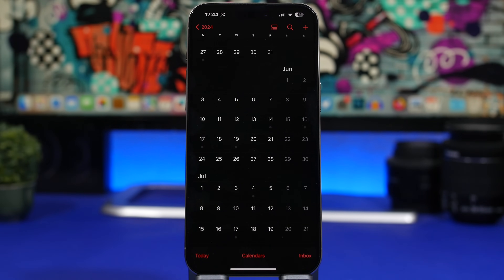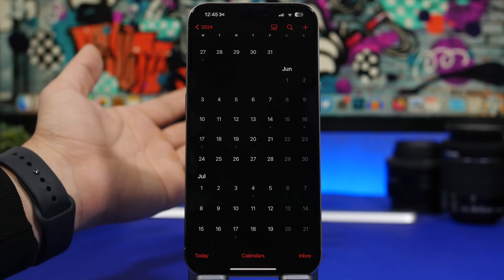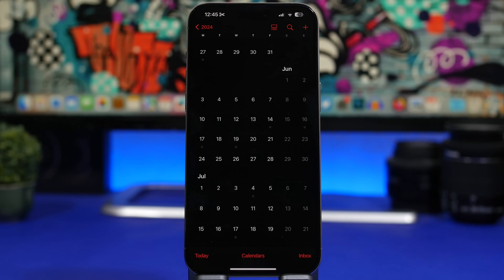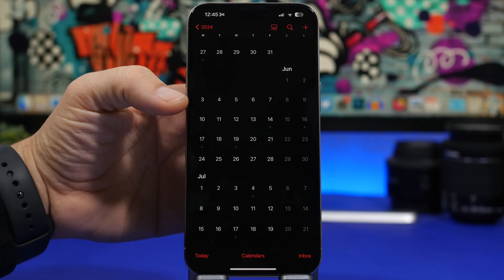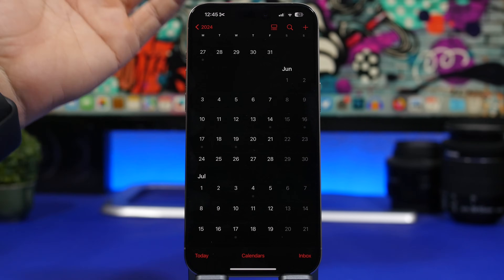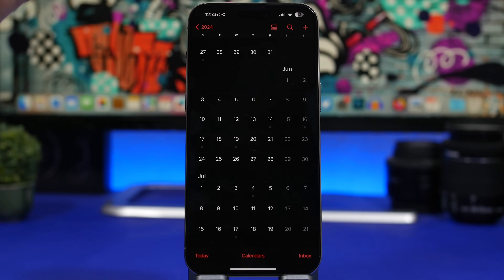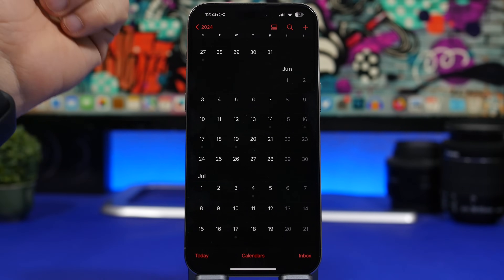Now let's talk about the release date, which is actually one of the easier things to guess with Apple. Looking at past years, Apple typically releases the first iOS beta at WWDC — this year it will be WWDC 24. It always happens on a Monday, so it should be June 3rd or June 10th. Beta 1 will go to developers first, and then three to five weeks later, the public beta will be released to public testers.